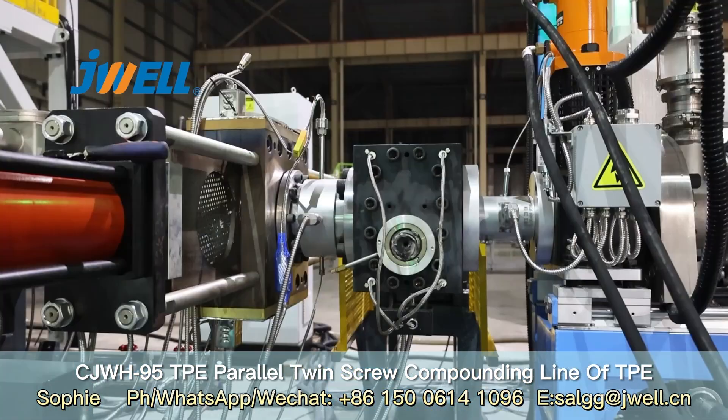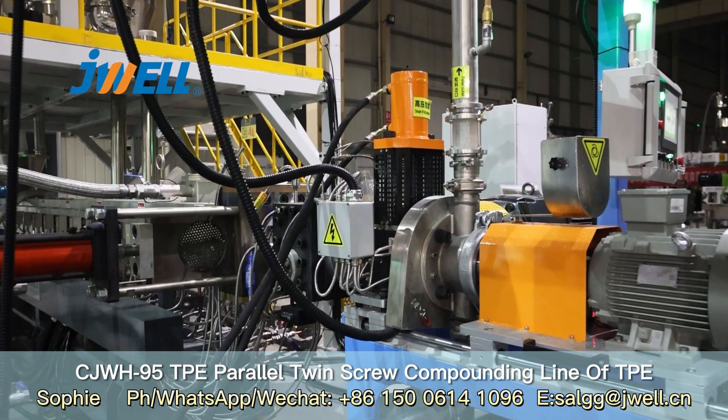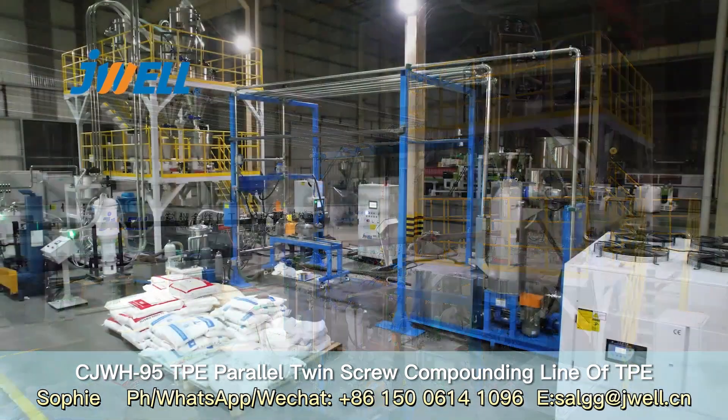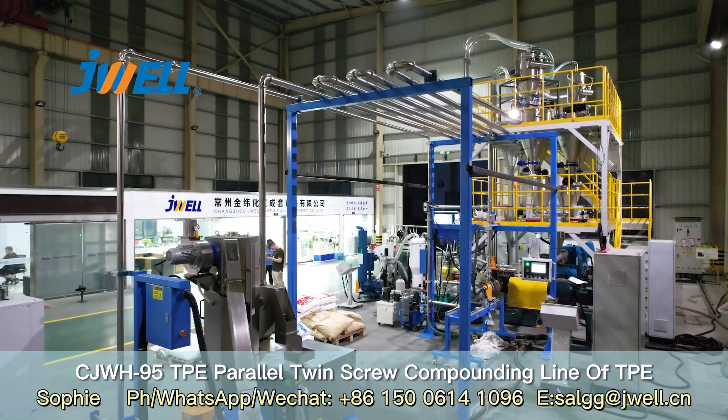The screw elements are highly wear-resistant. The hardness of the screw elements is HRC 58-60. The shaft material provides super high torque strength.